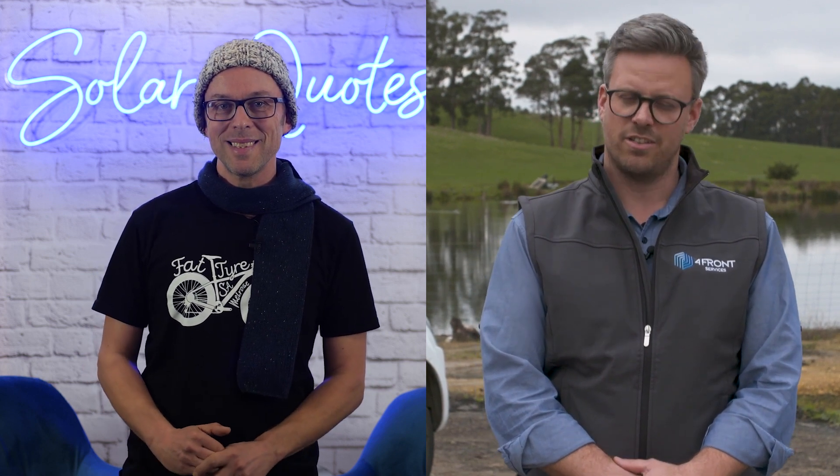If you're talking winter in Australia, there's rarely only one place you should go to find the ultimate test for solar, and that's our southernmost capital, Hobart. We're joined now by Mark Richardson from Forefront Services. Mark, thanks for joining us, mate. Thank you, sir.